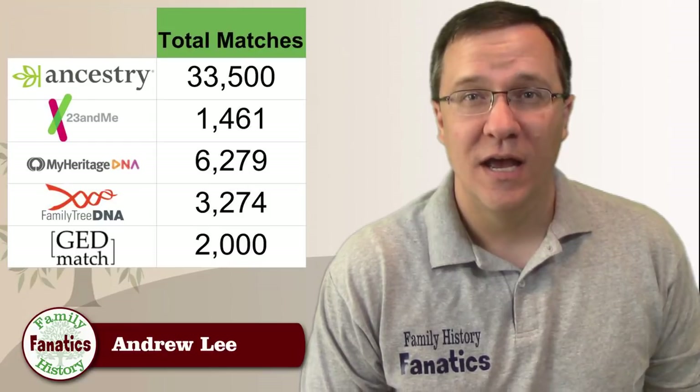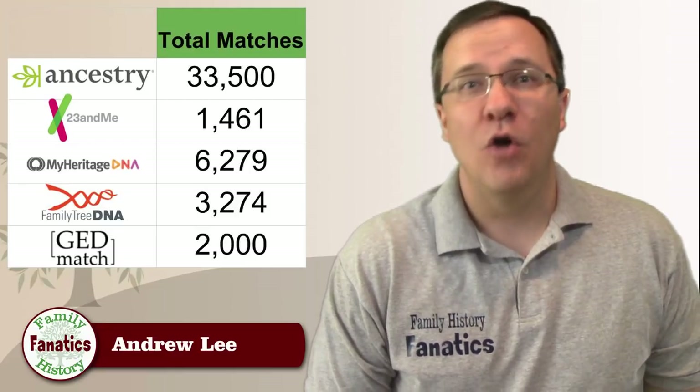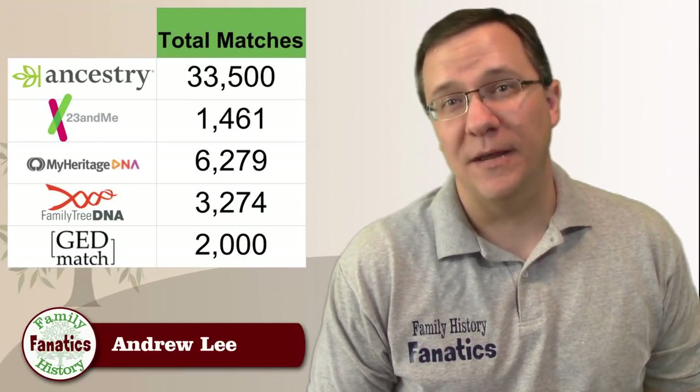So where do my matches stand at the end of 2018? I have more than 33,000 matches on Ancestry, over 1,400 matches on 23andMe, more than 6,000 matches on MyHeritage, over 3,000 matches on FamilyTreeDNA, and GEDmatch gives you the first 2,000 matches free. So that's a lot of matches.